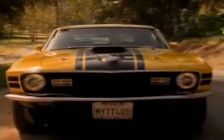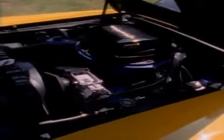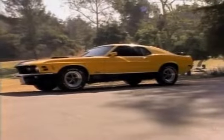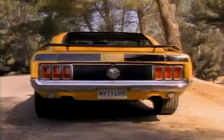This stunning 1970 Mach 1 with the MY70FORD license plate has a 351 CID Cleveland V8 engine, FMX automatic transmission, 9-inch rear end with 3.25 to 1 ratio, power disc brakes, power steering, factory air, and deluxe interior with tachometer. Everything is factory stock except the special yellow paint, flow-fit seats, and seat belts.